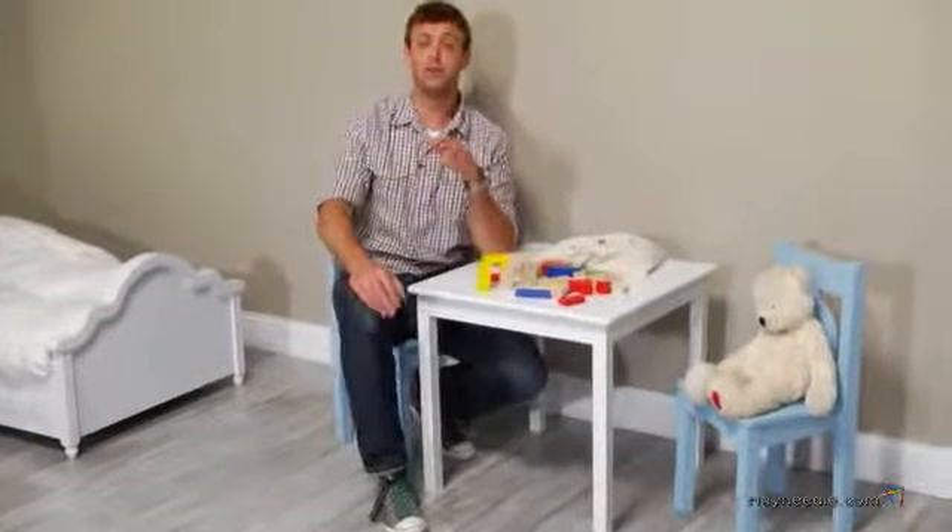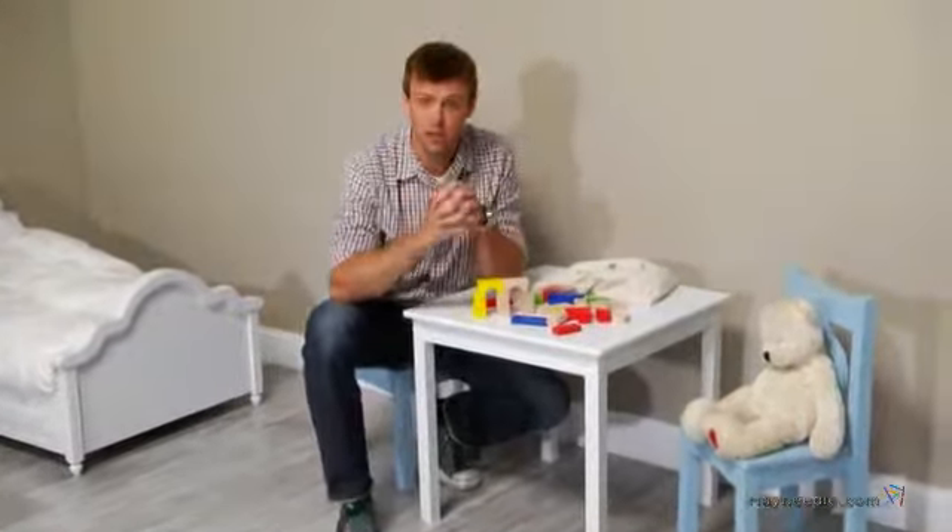Hi, I'm Nick with Hayneedle. If you're looking for the perfect spot for your little one's playtime, then let's take a quick look at the Lipper Children's Table and Chair Set.